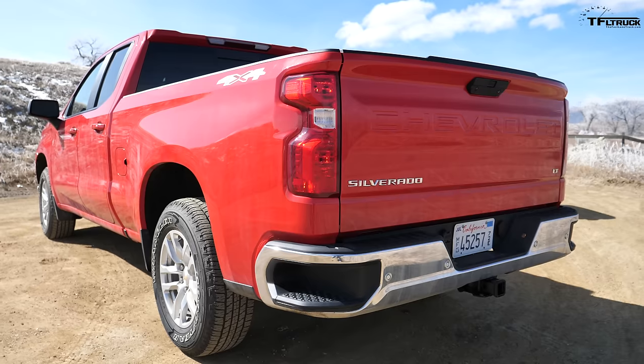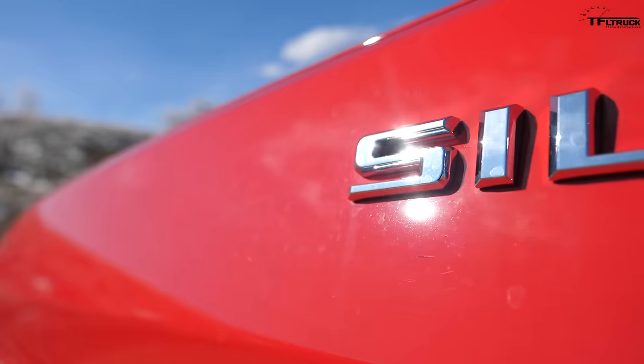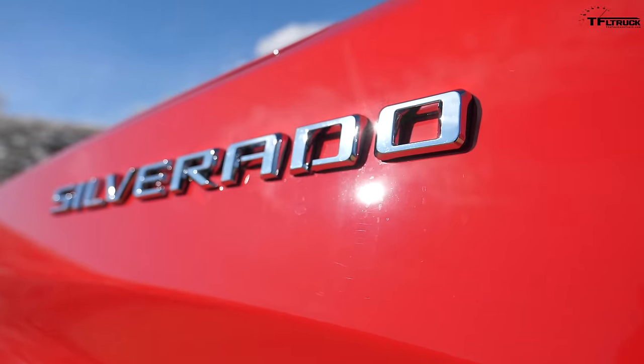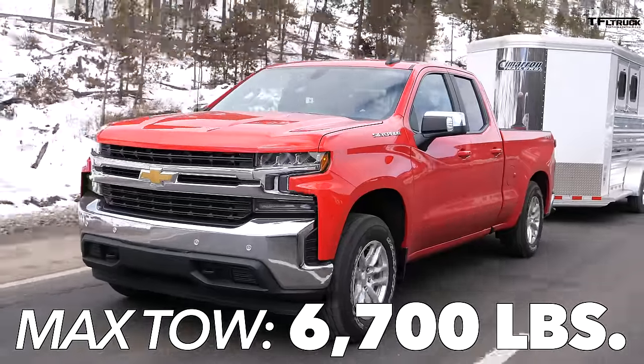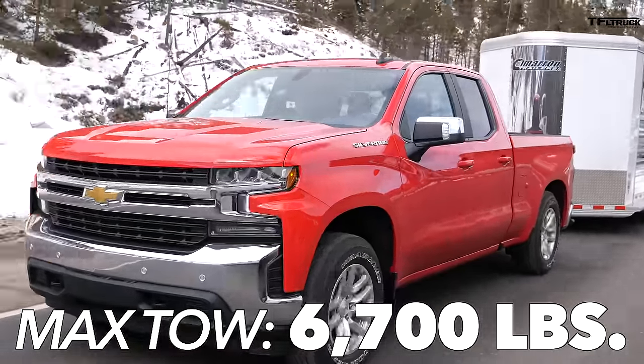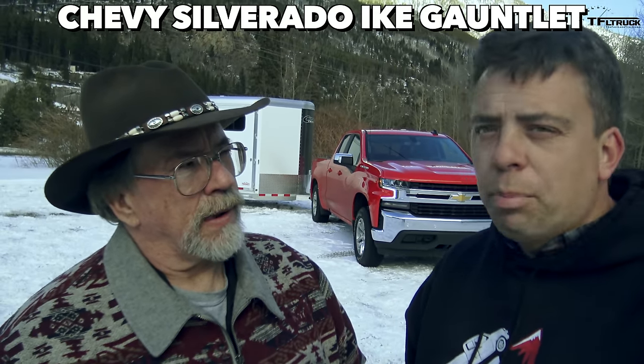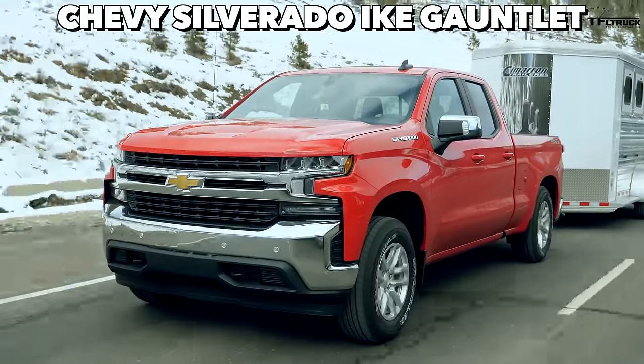One of the biggest handicaps to the four-cylinder Silverado is towing capacity. A V8 5.3 or 6.2-equipped Silverado will tow in some cases in excess of 12,000 pounds. A typical mid-size truck will tow anywhere from 6,000 to about 7,500 pounds. This particular 2.7-liter Silverado is rated to tow 6,700 pounds. On the plus side, I was really surprised by the downhill performance — eight brake applications is not the best result, but it was still good.